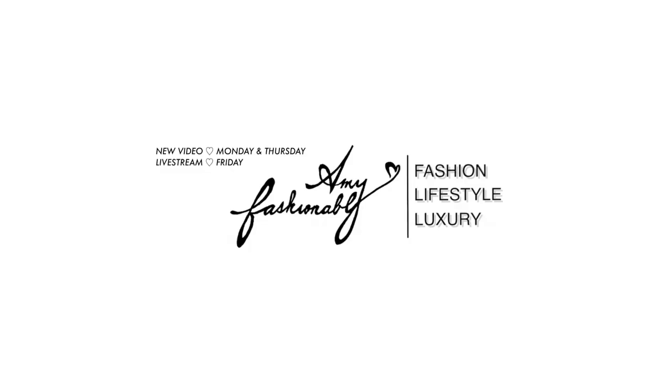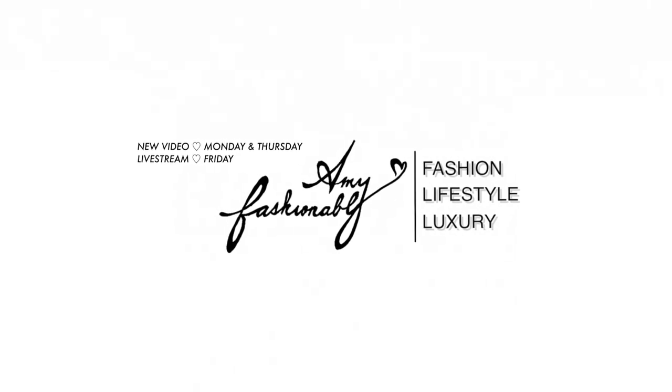Hey my loves, welcome back to my channel. If you're new here, my name is Amy. For today's video we are going to discuss Christian Dior — this is a long list. I love a lot of things from this fashion house. I'm heavily into Chanel at the moment, I love Louis Vuitton, but Dior is one of those brands where I haven't really dipped my toes in as much yet. I have a few pieces of costume jewelry but that's about it. So let's dive into the world of Dior.